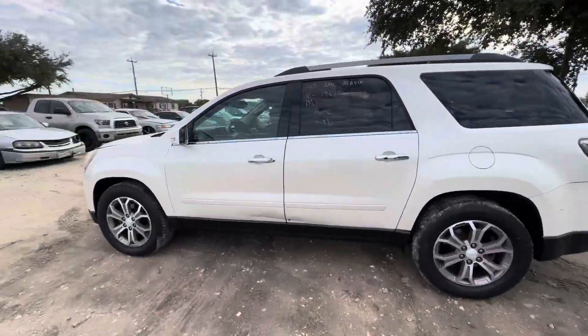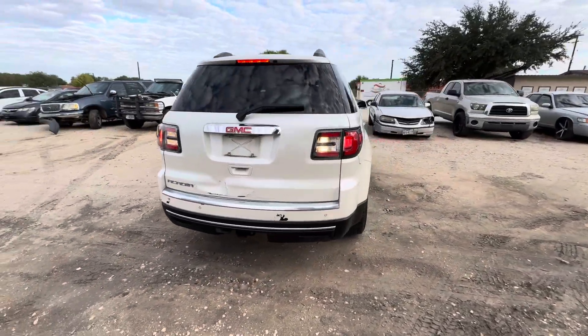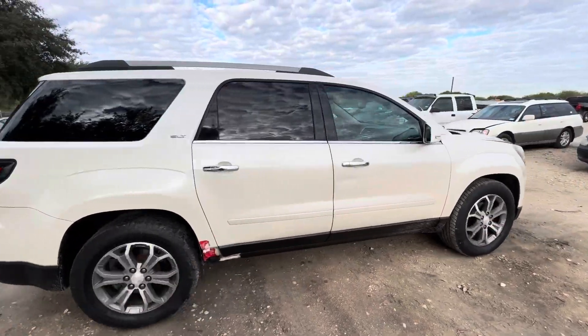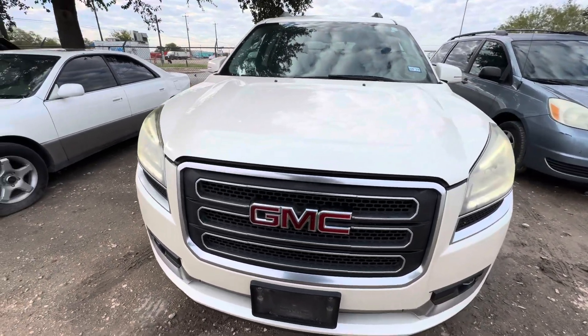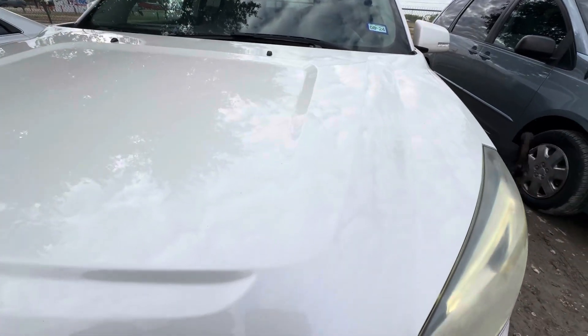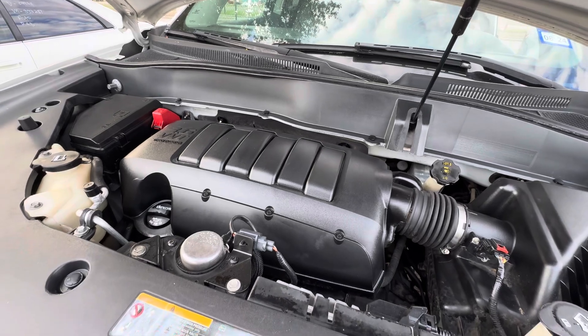Hey everybody, today we're here at Alamok Shares. We have a 2013 GMC Acadia — it's an automatic, and let's get under the hood. It's a 3.6 liter six-cylinder.